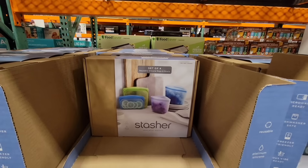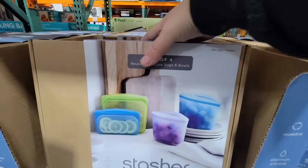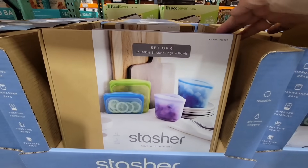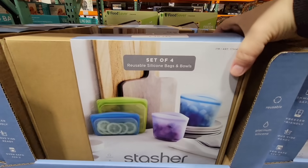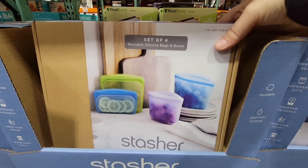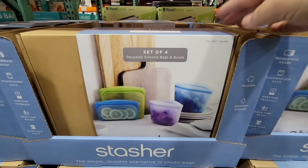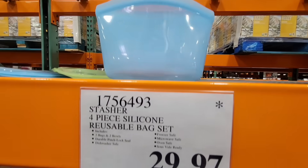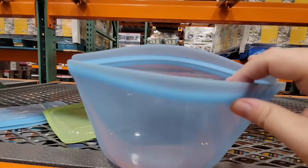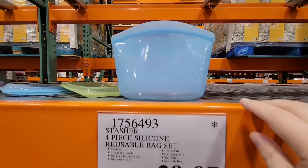This next set is the Stasher — it's a set of four silicone bags. The two on the right are actually bowls. I know there are a lot of positive uses for these and it's a good brand, but I thought for the set the packaging was a lot. $29.97 — they were originally $50. I like the set, I just wasn't a huge fan of the price point.